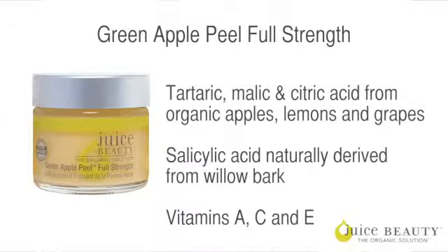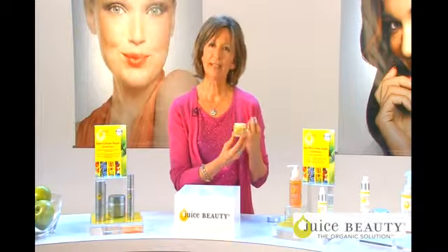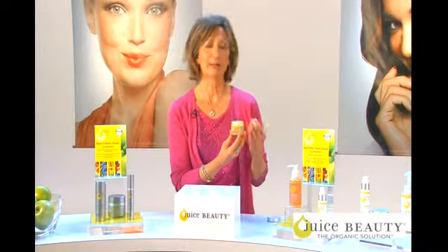It's a 13 to 15 percent alpha and beta hydroxy acid peel — tartaric, malic, and citric acid from organic lemons, apples, and grapes, and salicylic acid from willow bark. We also have organic algae and lots of rich ingredients to hydrate your skin. It's effectively exfoliating but hydrating — not stripping — creating cellular renewal for a more refined skin tone and texture.